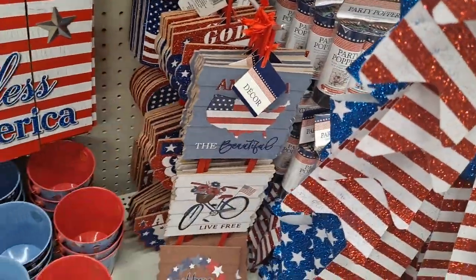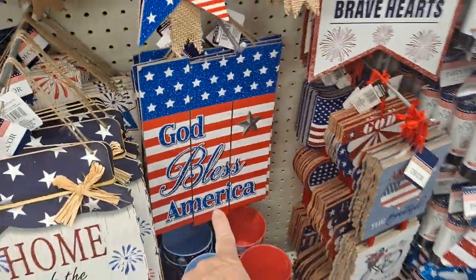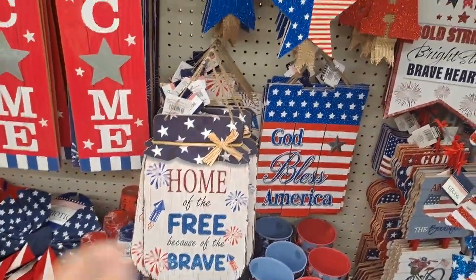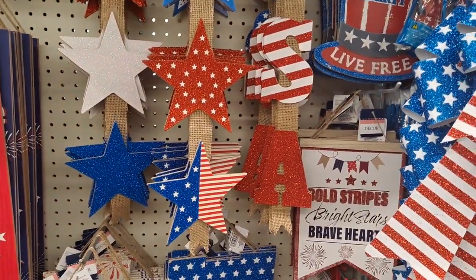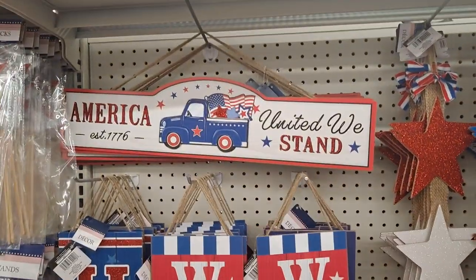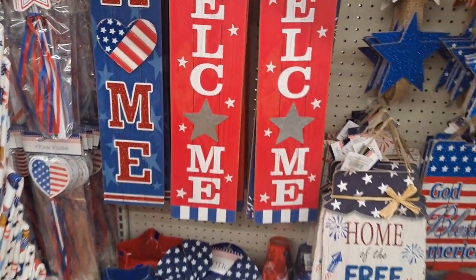The beautiful 'live free, home of the brave' — these are really nice. 'God bless America, home of the free because of the brave.' And then these fun signs on the burlap — I like how that looks. 'America, united we stand,' home, welcome.